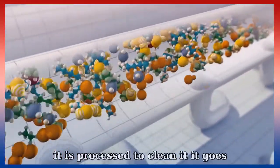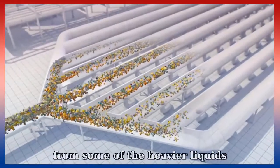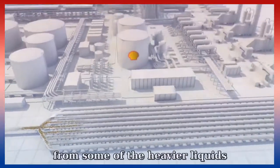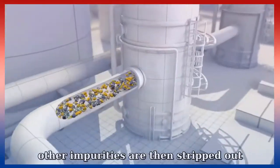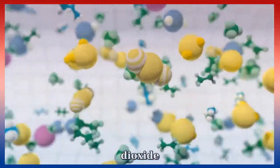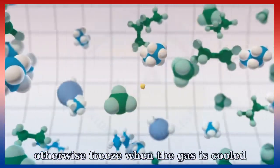The gas goes through a series of pipes and vessels where gravity helps separate the gas from some of the heavier liquids. Other impurities are then stripped out. The natural gas passes through a water-based solvent that absorbs carbon dioxide and hydrogen sulfide, which would otherwise freeze when the gas is cooled and cause blockages.